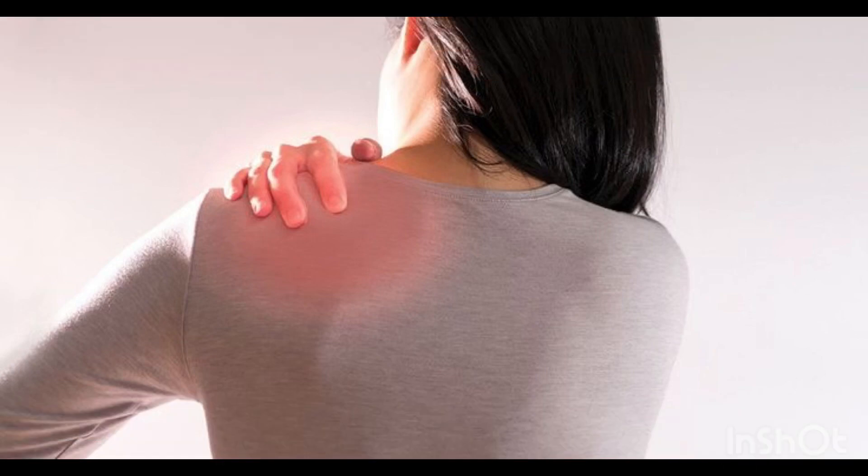The common symptoms associated with trigger points in the pectoral muscles include localized pain, tenderness, and the presence of taut bands or knots.